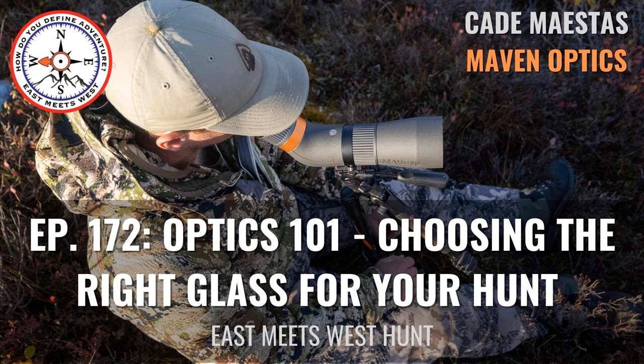What I want to get into here first with Cade is to go through the different types of optics — what makes them quality, what features make them that way, understanding those features, and then how to choose the right thing for your application. To start off, I wanted to start with binoculars. What makes a quality binocular?